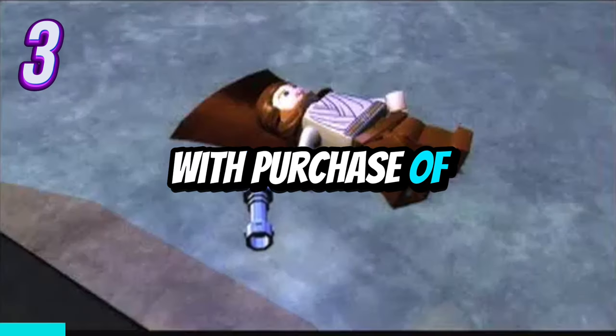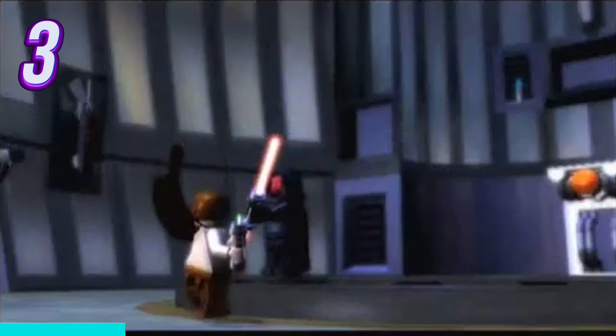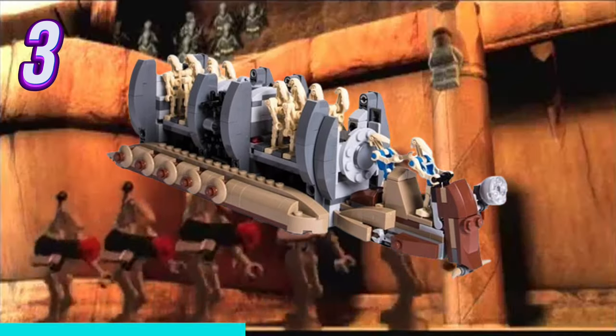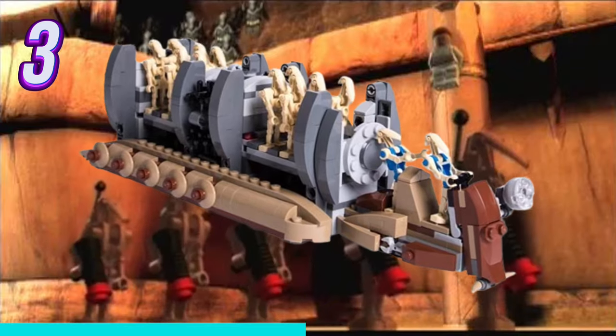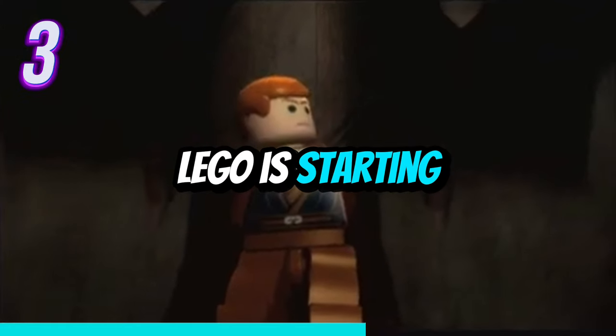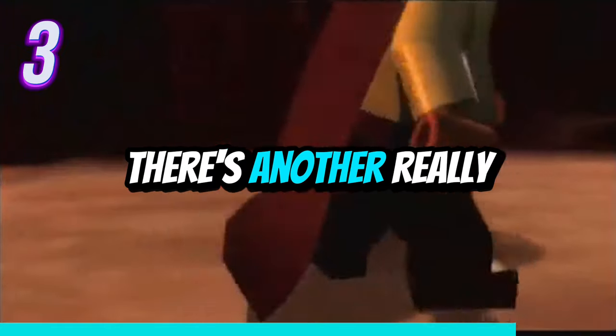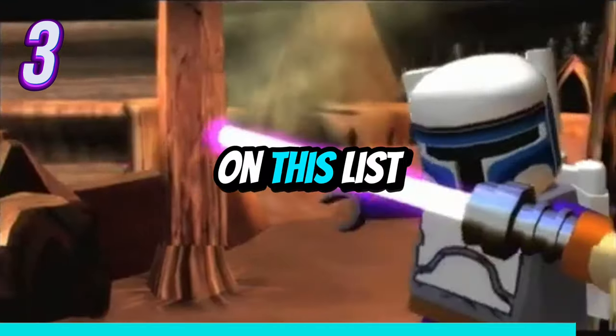This next set is a gift with purchase of $160 or more. It's a battle droid carrier with 262 pieces and will have anywhere from 6 to 8 battle droids. I'm actually really happy LEGO is starting to do more cool LEGO Star Wars gifts with purchases, and as you'll see in a bit, there's another really dope gift with purchase on this list.